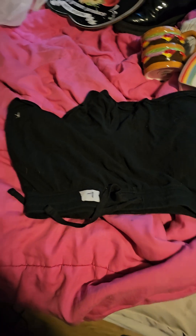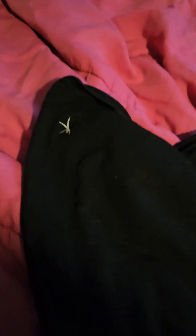And plain black shorts — they're upside down but you can see them. Made by Danskin. Hell yeah.